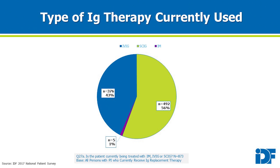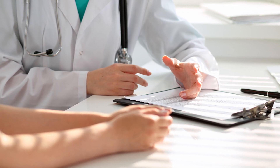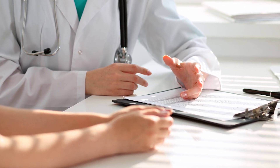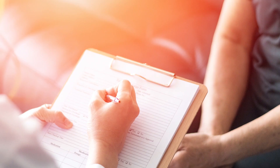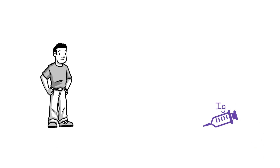Among those receiving IgG replacement therapy, approximately 60% use SCIG and 40% use IVIG. The decision regarding the route of therapy to be used must be shared by both the prescriber and the patient or caregiver to ensure the therapy best meets the patient's health and lifestyle needs.